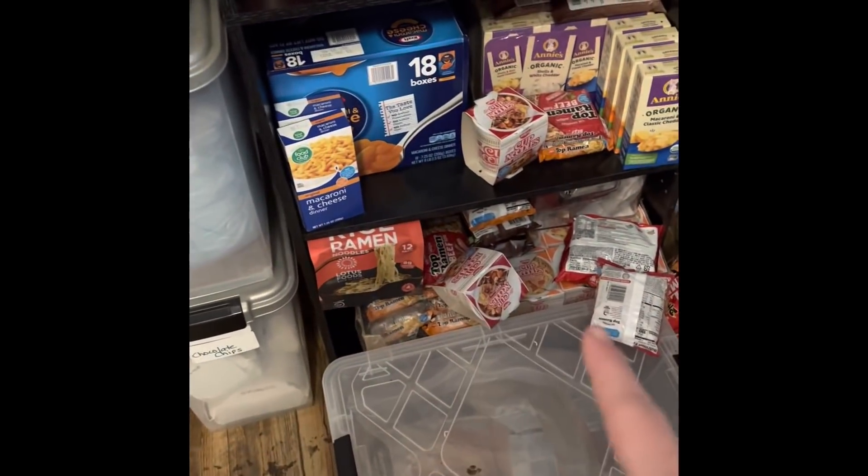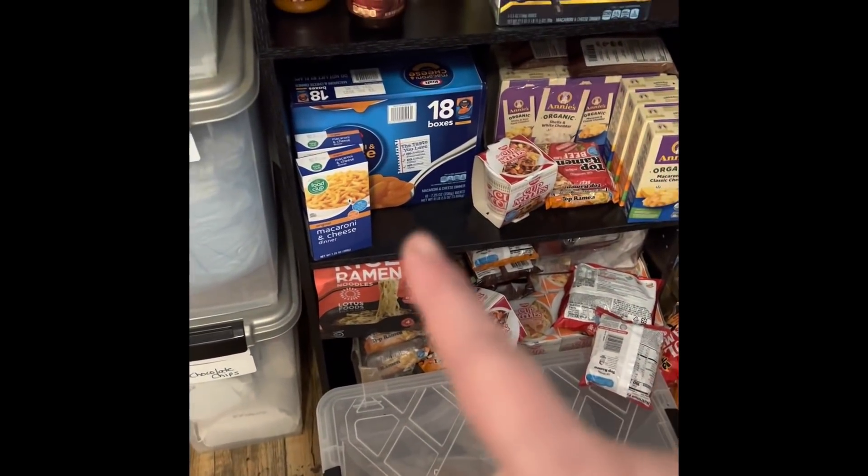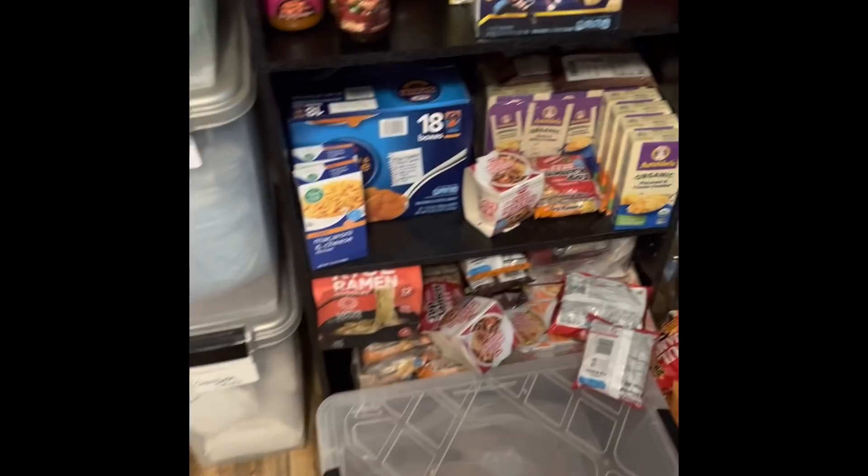Lots of mac and cheese, lots of cheap ramen noodles. Those things, if the power goes out, are very easy to make.